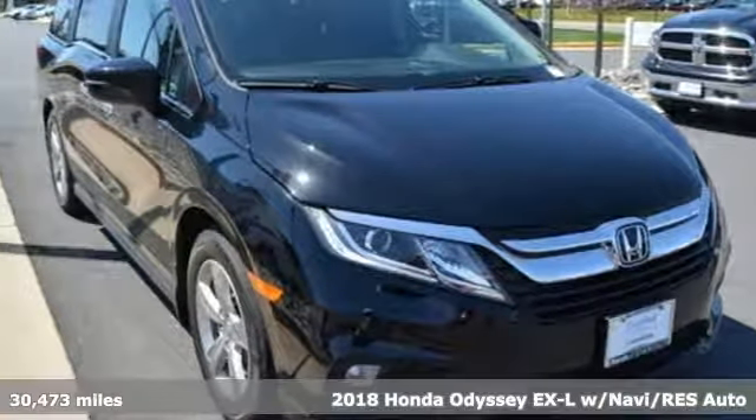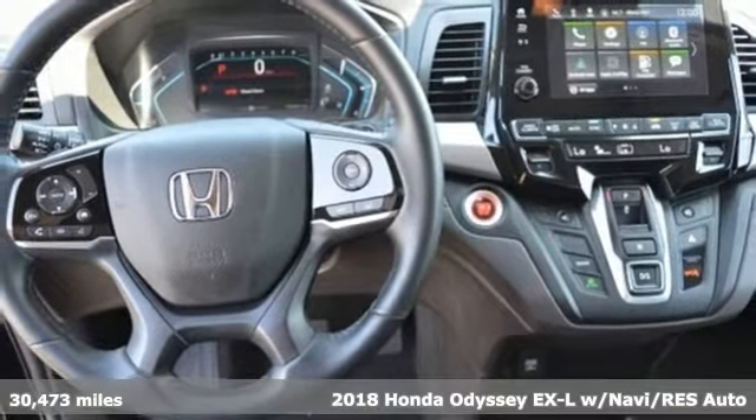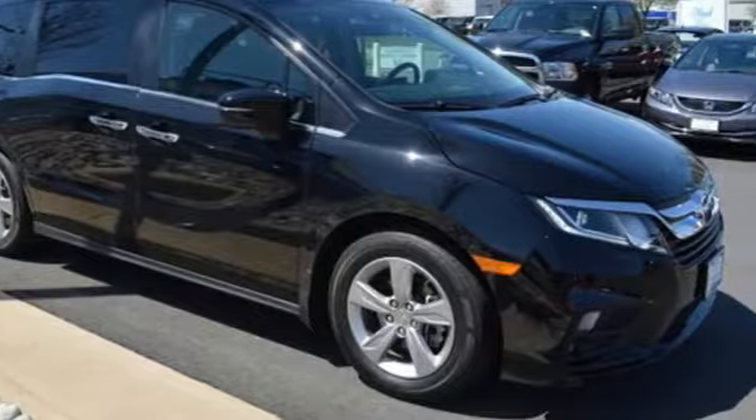It's a 2018 Honda Odyssey. If your family demands comfort when you hit the road, this is the minivan for you. Cruise control and the EcoAssist system make your journeys more efficient.